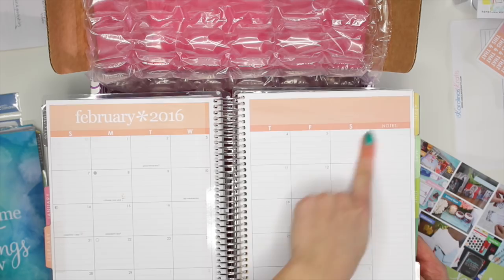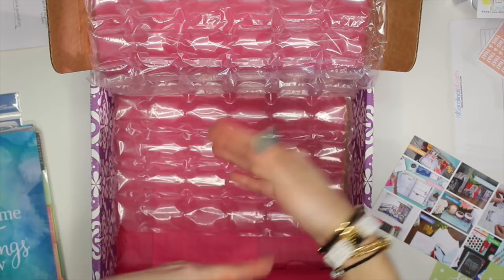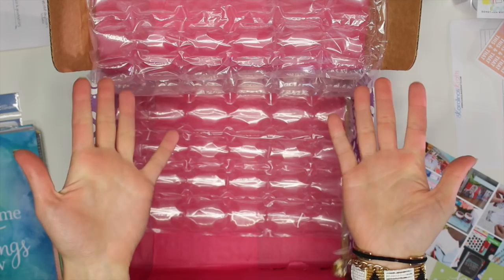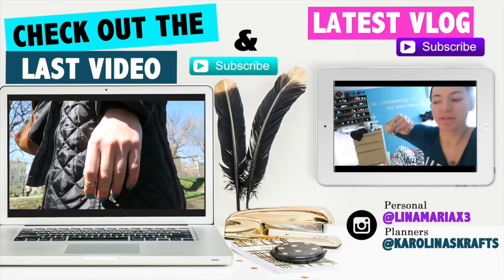And that's it for my little haul unboxing video, guys! I hope you guys enjoyed it. I cannot wait to start creating some Plan With Me videos for you guys. And I am going to try and make stickers for this one because I don't get up at 6. Please give this video a thumbs up if you enjoyed it — I'd appreciate it so much. Don't forget to subscribe and hit the subscribe button. Thank you so much for watching. See you guys in the next video and take care because I care!